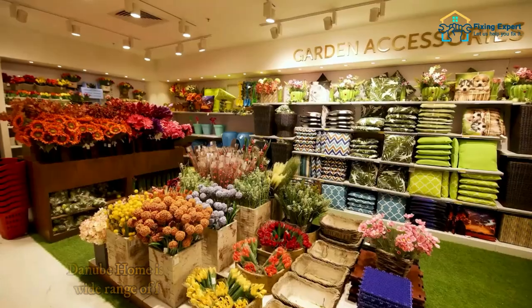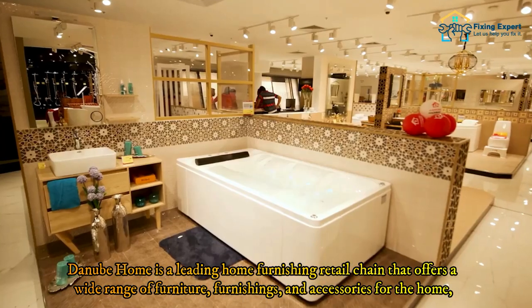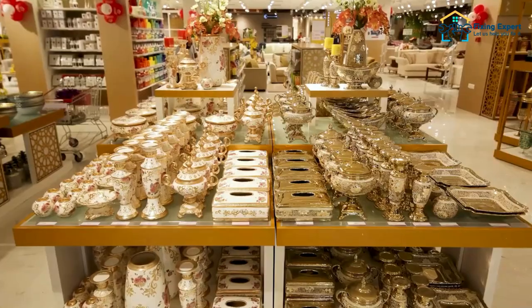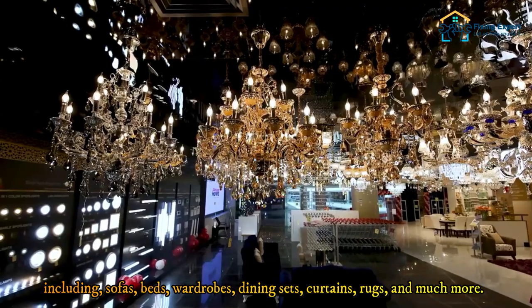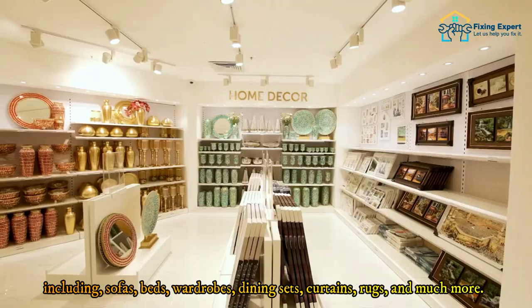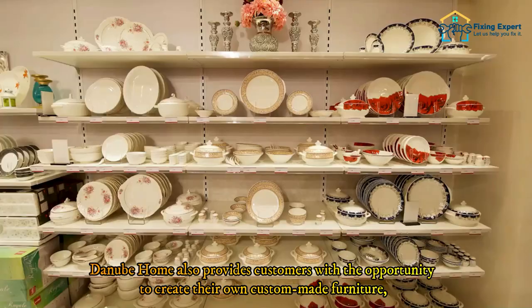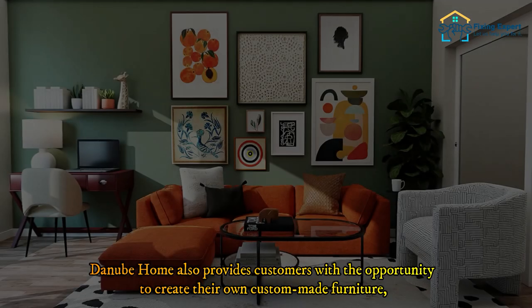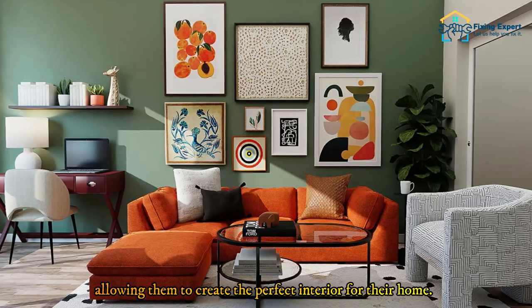Number four: Danube Home. Danube Home is a leading home furnishing retail chain that offers a wide range of furniture, furnishings, and accessories for the home, including sofas, beds, wardrobes, dining sets, curtains, rugs, and much more. Danube Home also provides customers with the opportunity to create their own custom-made furniture, allowing them to create the perfect interior for their home.